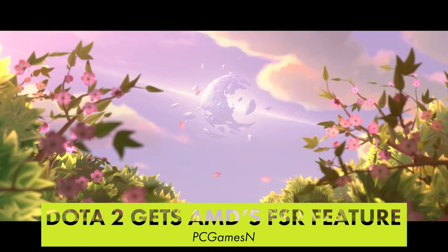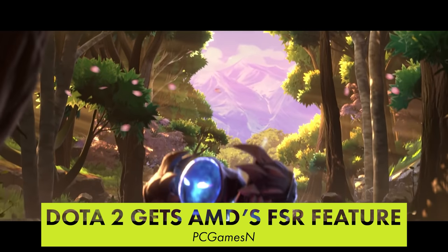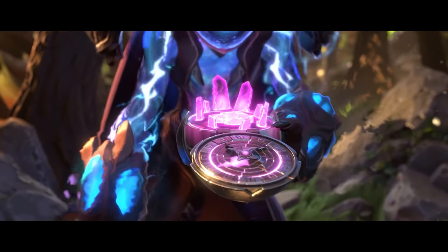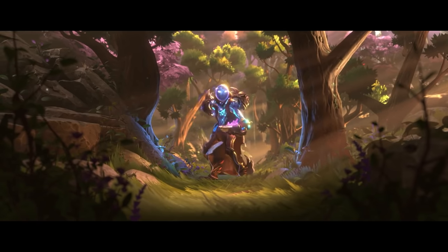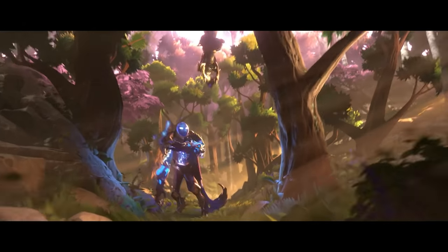Dota 2 has been updated with official support for AMD's new FidelityFX Super Resolution option. This works like Nvidia's DLSS and upscales the game from a sub-native resolution. The result is a significant performance bump with a minimal hit to visual quality. FSR isn't exactly on par with DLSS yet, but AMD promises improvements are coming.